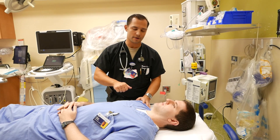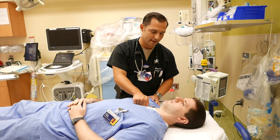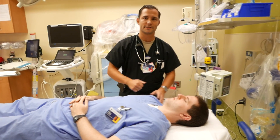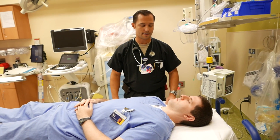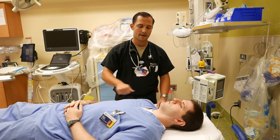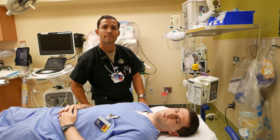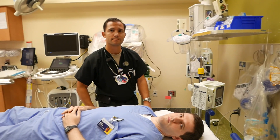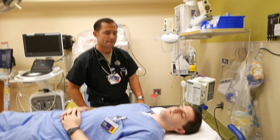Moving down to some other painful stimuli — the quick one that a lot of people turn to is a sternal rub: a pretty vigorous and forceful rub on their sternum. Again, a patient having a true seizure will continue to seize, and those having a pseudo-seizure a lot of times will jerk back from that painful stimuli. Part of the problem though is that you can leave marks on the skin, especially if people do pinching or rubbing, which obviously nobody wants.